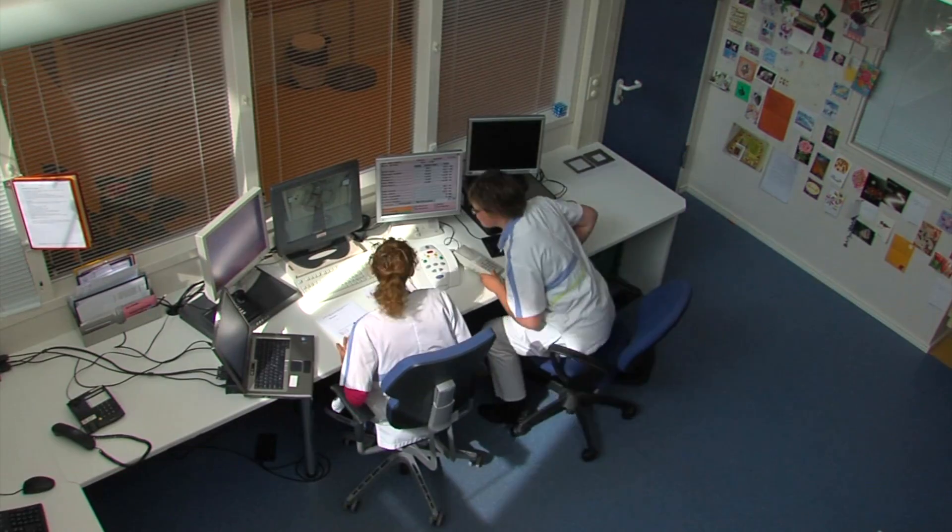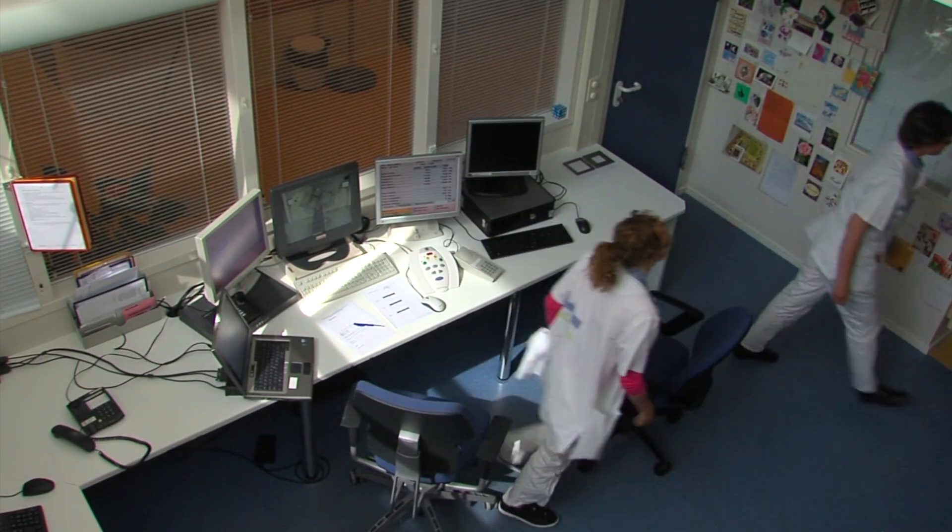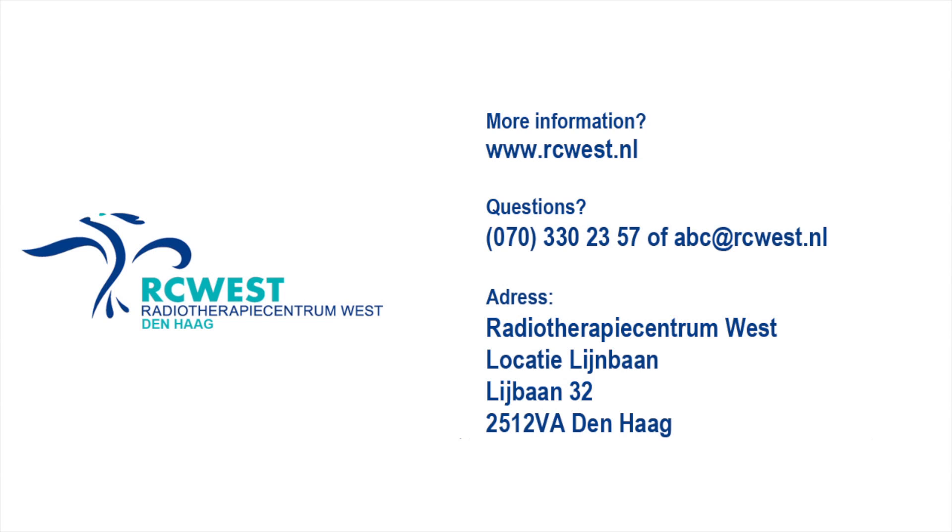At the first radiation session, you may ask how many times you have to hold your breath. Should you have any questions after watching this film, please write them down and bring them with you to your first appointment. You may also call the department at 070-330-2357. We hope that you have gained more insight into the radiation procedure.